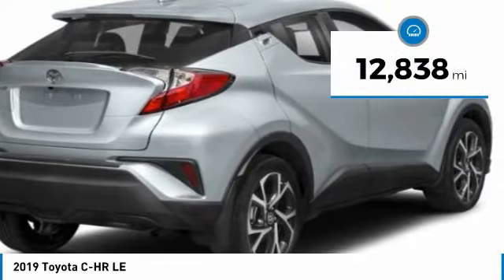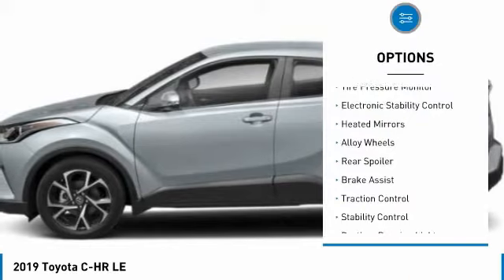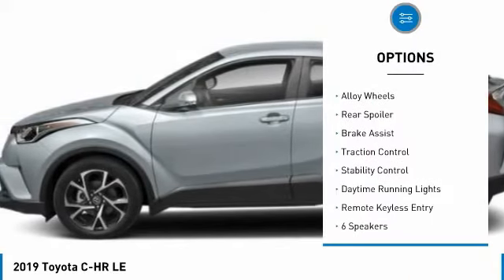This vehicle has less than 15,000 miles. Here are some of this vehicle's great options: tire pressure monitor, electronic stability control,